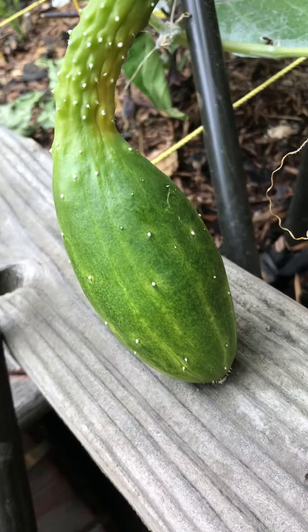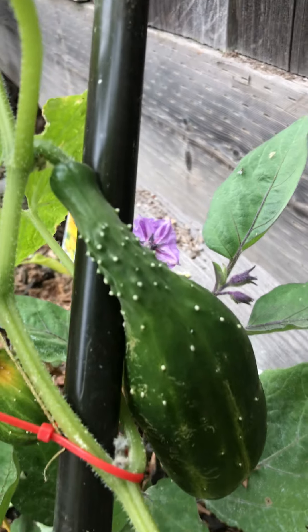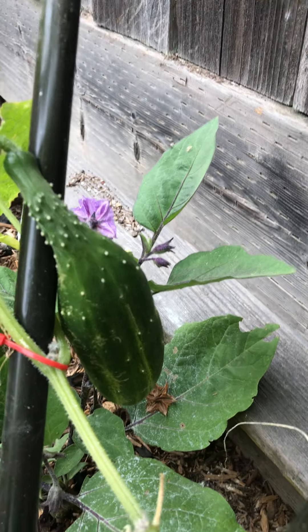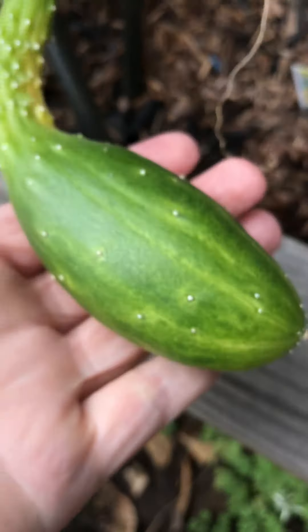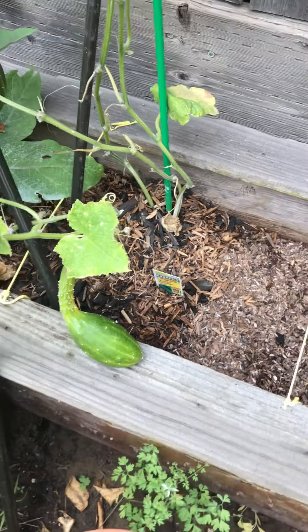And then up here we've got a fruit — well, a vegetable — that you will be able to recognize. This, and this, and this guy over here are cucumbers. That's a cucumber. And this guy — he's kind of a funny shape!